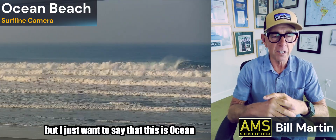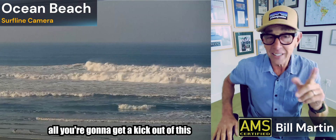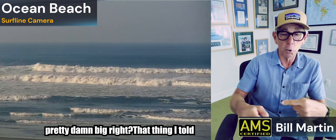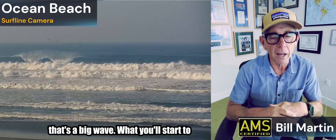I'll try not to go too long here, but I want to say that this is Ocean Beach at around 10:15 this morning, and you can see the swell. You're going to get a kick out of this — that's pretty damn big, right? That thing I told you about: when the lip comes over and it starts to fall, and it takes a couple counts — one, two, three — to hit the bottom. That's a big wave.